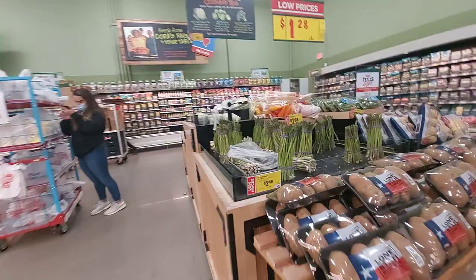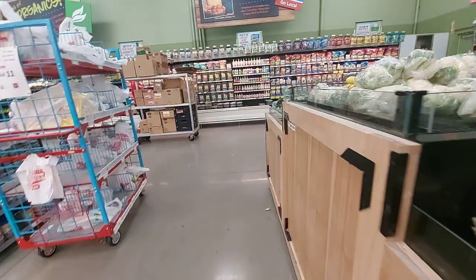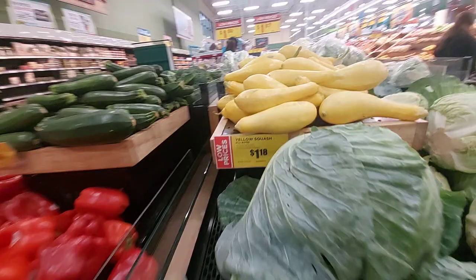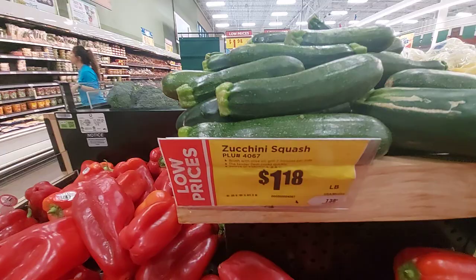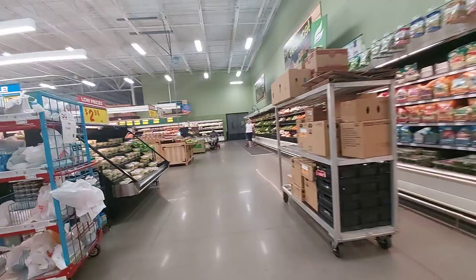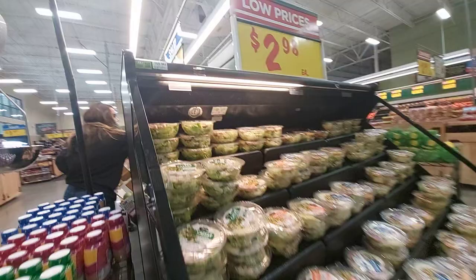I'm trying not to be so obvious. Asparagus. Let's check out their cabbage. Yellow squash. Zucchini. Broccoli, $1.28, and that is a pound. Let me ask this lady if they got dragon fruit. Do y'all sell dragon fruit here? Dragon fruit.